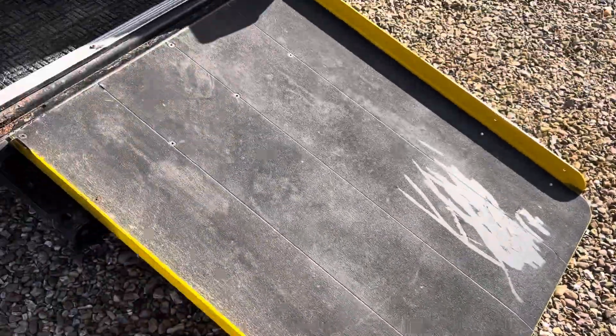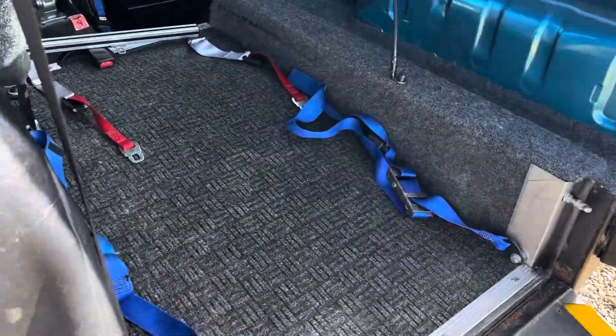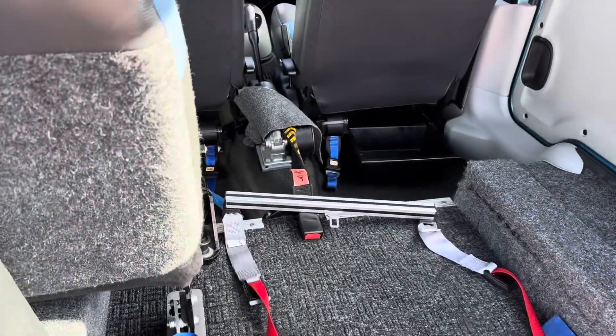We've got a manual ramp that's rated up to 300 kilos, and that just lowers down so you have access to the rear. There is a powered winch as well, which is controlled down here, and it's there in the middle.